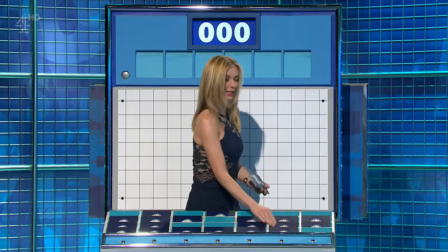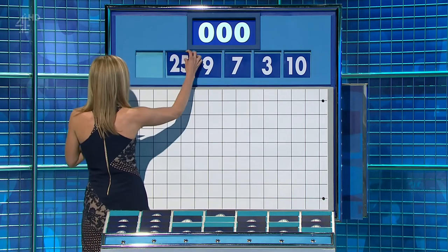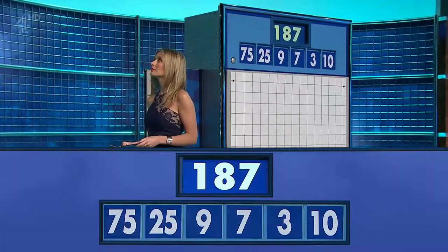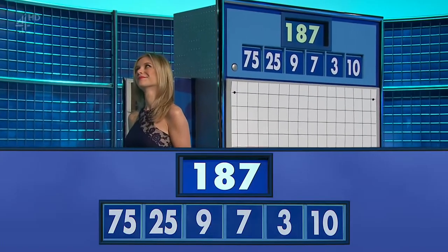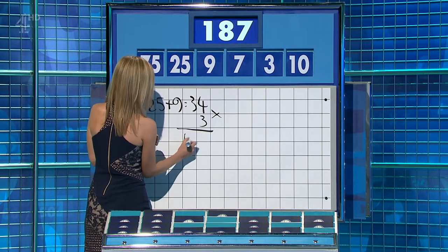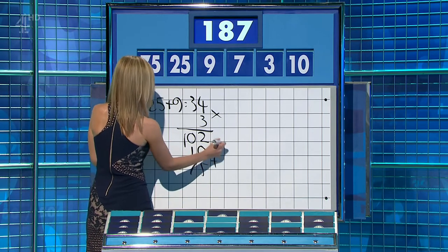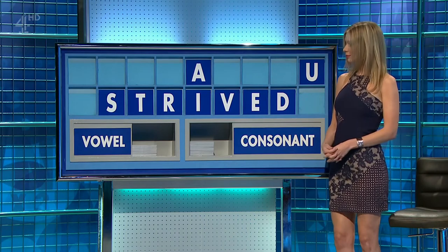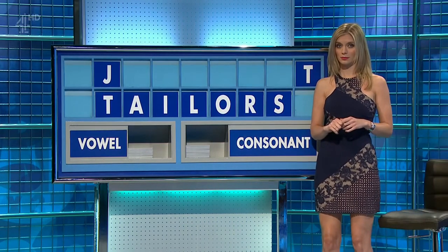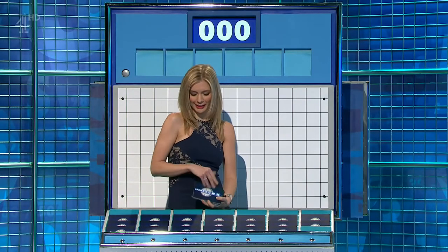Two large ones and four little ones coming up. And this time with the four small ones: a 10, 3, 7 and 9. And the big ones? 25 and 75. And the target? 187. 25 plus 9 is 34. Times 3 is 102. Plus 10 plus 75. 10 and the 75. Lovely. Well done. Mark got it for us. Or indeed, Susie. Susie's got it too.